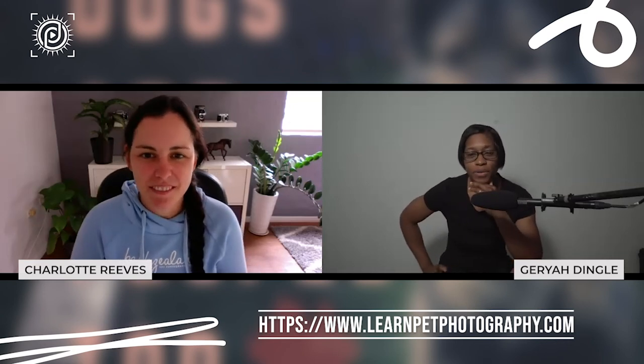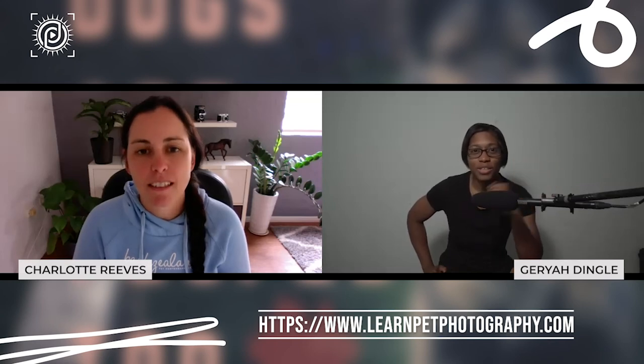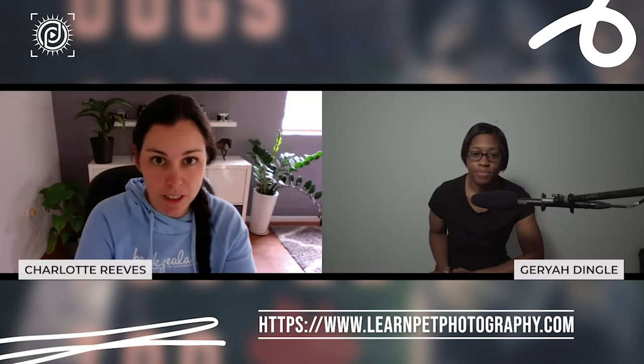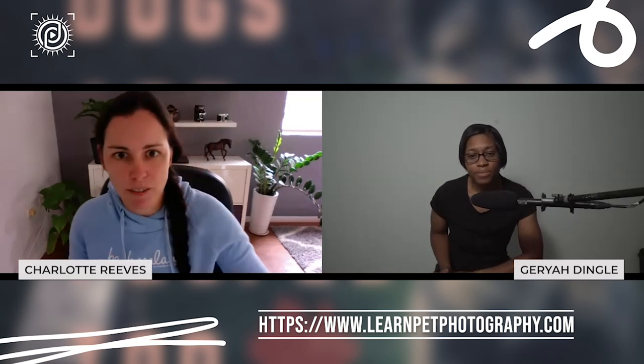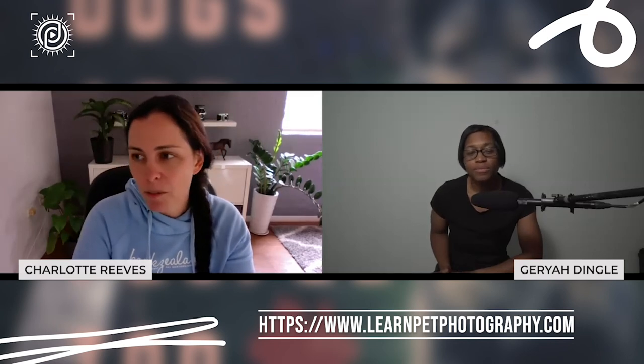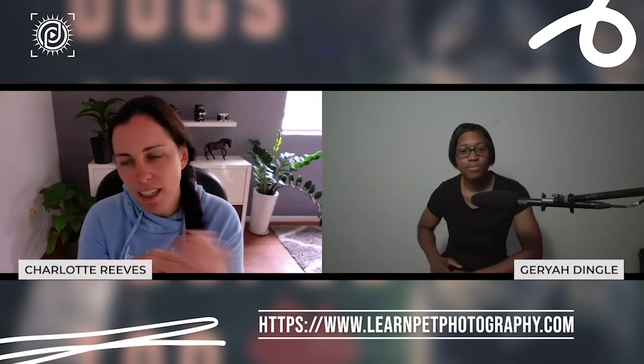Can you tell us a little bit about learnpetphotography.com and what you're doing, whether locally or internationally? I started off teaching by writing an ebook called Fetching Photos — basically a guide to dog photography. Then I wrote another ebook called Dog Shots, which has 30 different types of shots you can take along with the settings you need to use. After doing those ebooks it kind of evolved — I moved into a lot of different things.